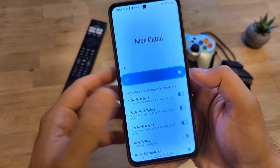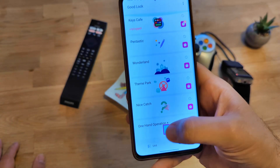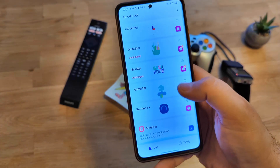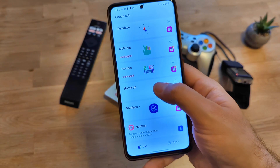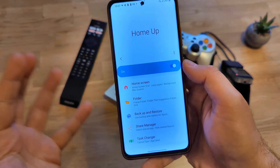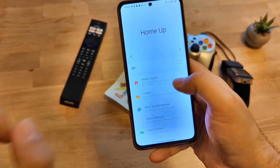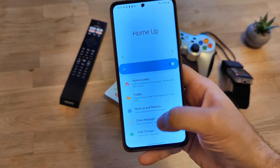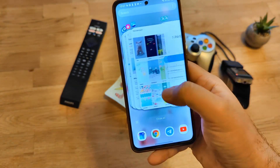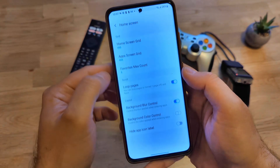But I know everybody is here for one thing only — HomeUp. HomeUp is probably one of the best modules for Good Lock. Let me show you something: without HomeUp, see my recent menu — that's the standard style. Now I put HomeUp on — see what happened? Things like this you can use HomeUp to modify.